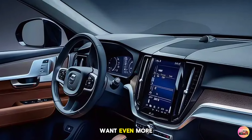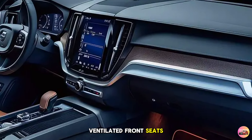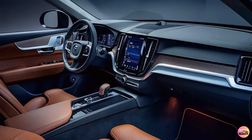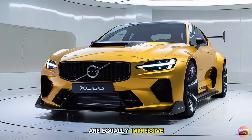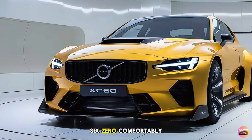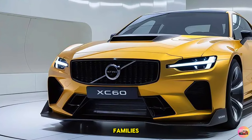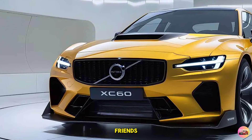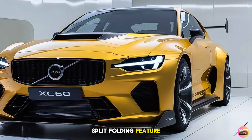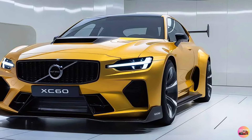For those who want even more luxury, the Inscription trim offers perforated Napa leather, ventilated front seats, and a massage function for the ultimate in relaxation. The rear seats are equally impressive, offering ample legroom and headroom. The XC60 comfortably seats five adults, making it an excellent choice for families. The rear seats also feature a 60/40 split-folding design for increased cargo space when needed.